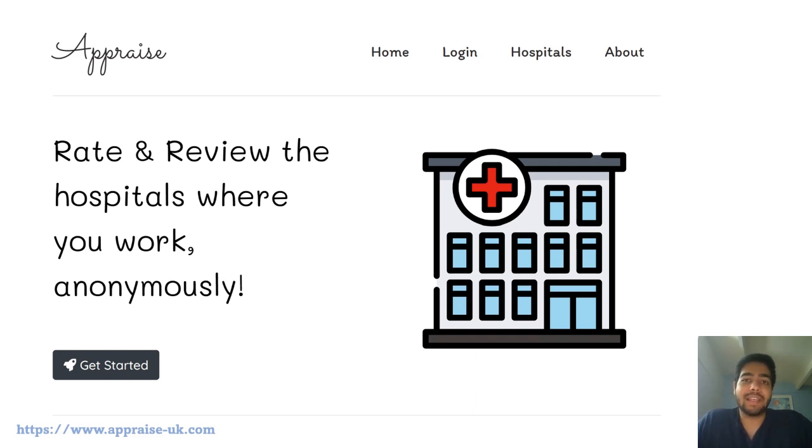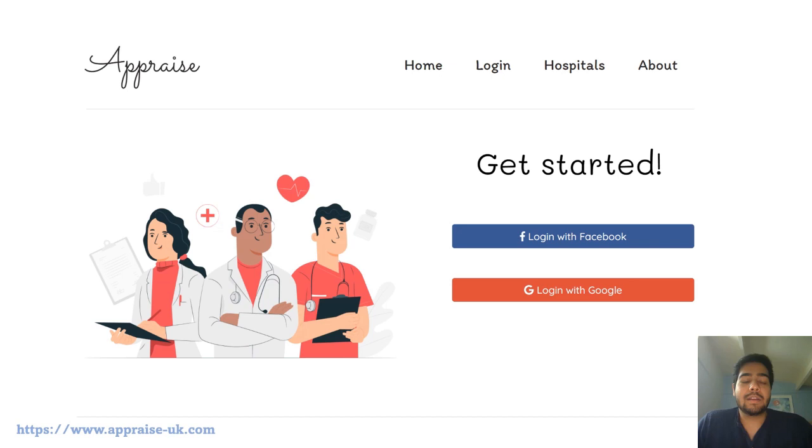This is how the application homepage looks, and you can see the link in the bottom left — it's appraiseuk.com. When you go to the login page you will have to log in through your Facebook or Google account. I've done this because I don't want any bots or scripts written on my webpage which can flood my database — I want real people to sign in to this platform.